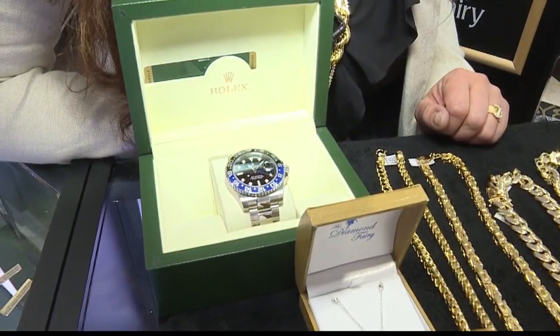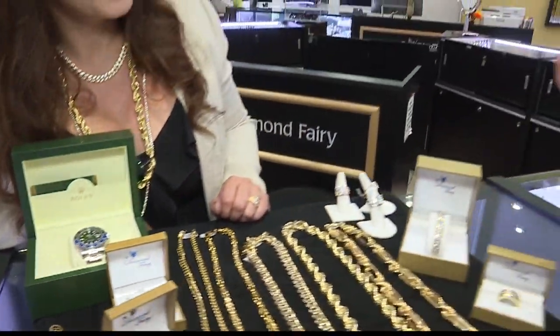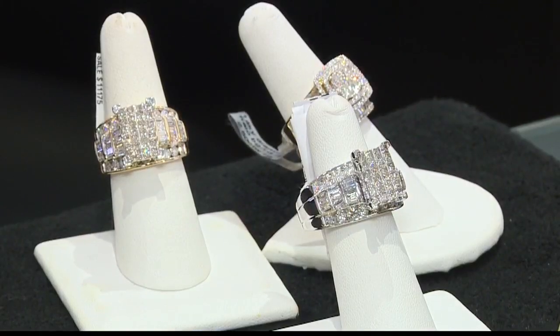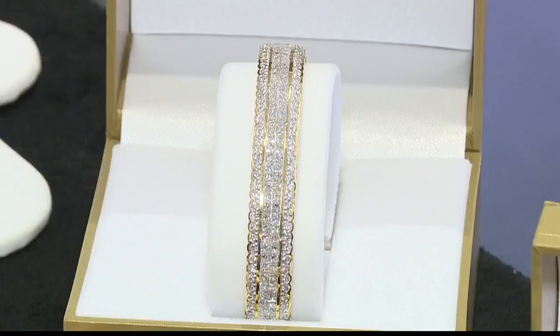You have some high-end stuff, but you also have things that are affordable for anybody. Tell me about the deals you guys have. We always have something going on — our financing is very convenient for anyone to come in; they can leave with a chain with low interest rates or no interest.